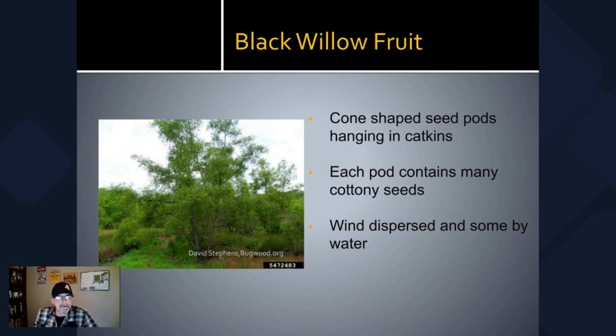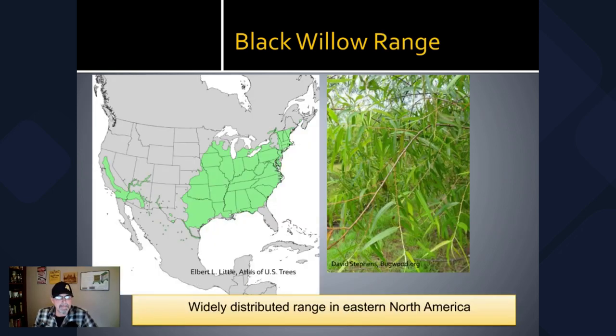Those seeds are wind-dispersed, and I've personally witnessed these while deer hunting — you'll see these cottony seeds floating through the woods ever so easily, working their way along the wind through the trees. They can go long distances. A little deer hunter tip: if you see something like that floating and circling around with the wind going different directions, you might as well go home because the deer are going to wind you for sure.